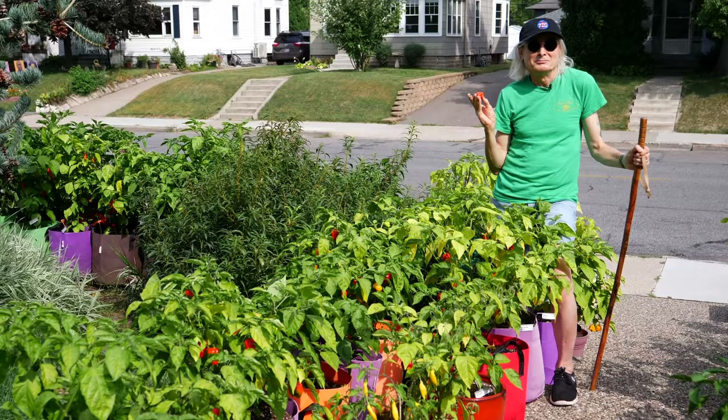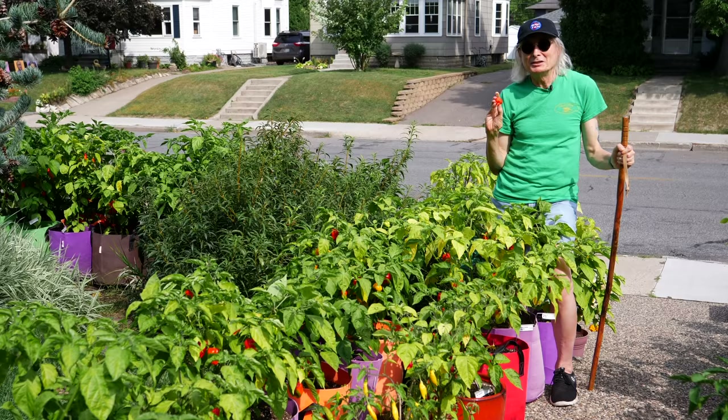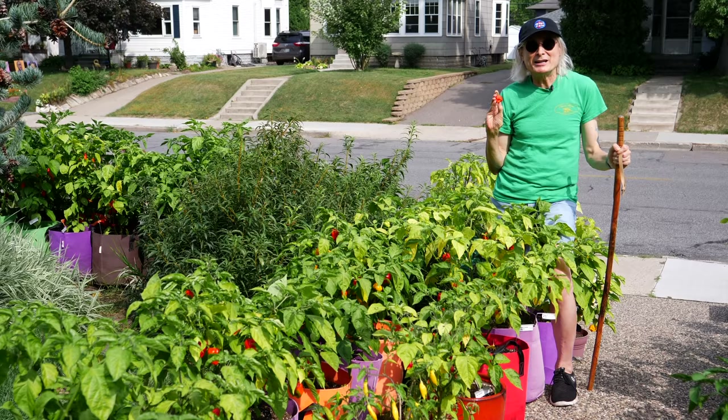But why don't we forget all of that, at least for a few minutes. It's been a very productive summer for hot peppers, so today we'll take a look at some beautiful pods and the plants that produce them. Capsicum — plants of genus Capsicum. Let's get started.